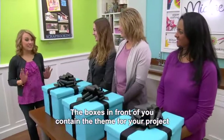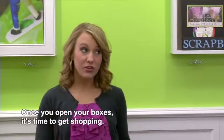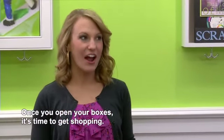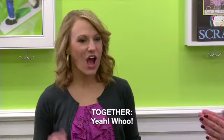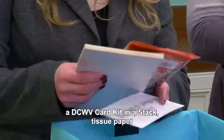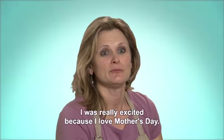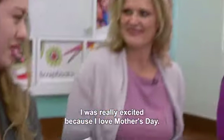The boxes in front of you contain the theme for your project and the items that you must incorporate in some way. Once you open your boxes, it's time to get shopping. Today's gift box items include a DCWV card kit and a stack, tissue paper, and the theme is Mother's Day gift.